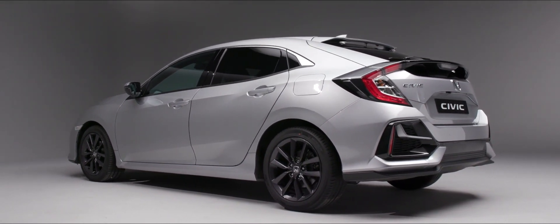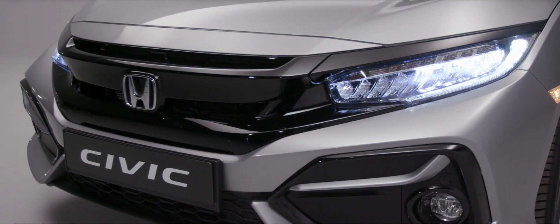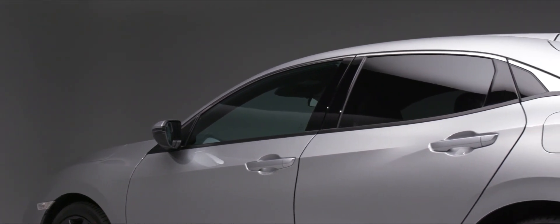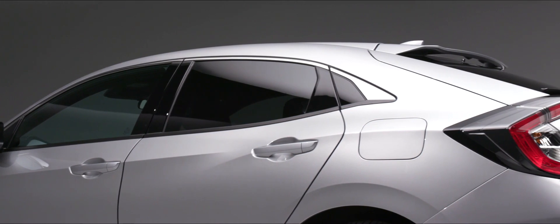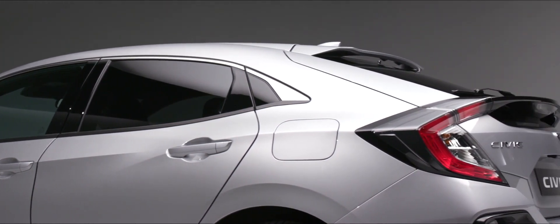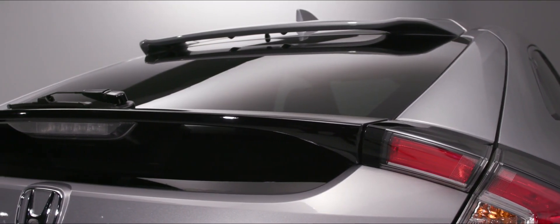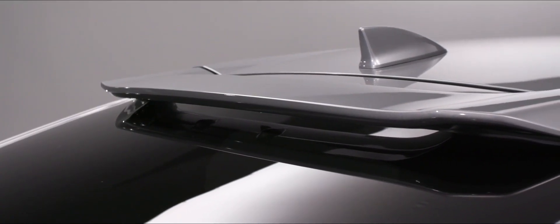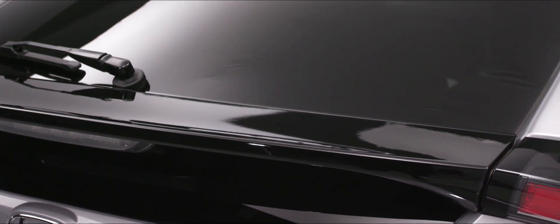The sleek looks of the Civic are evident whichever angle you look at the car from. At the front we can see the almost aggressive look, and then those smooth lines around the side of the vehicle — all adding to the overall lack of drag as we go through the air, keeping it really efficient. We've also got two spoilers at the back, which aid stability and again reduce the amount of drag, keeping it as efficient as possible.